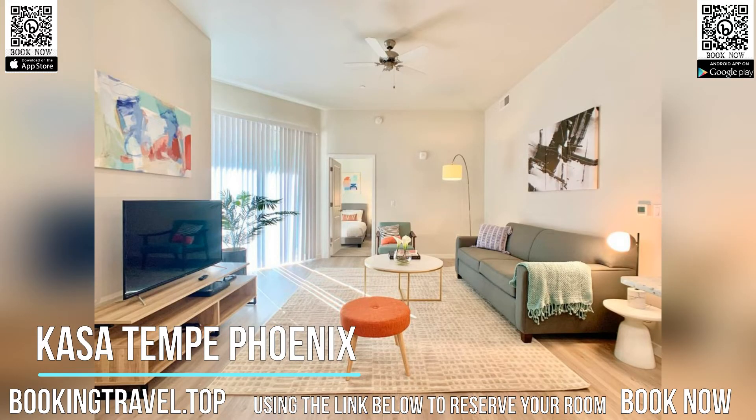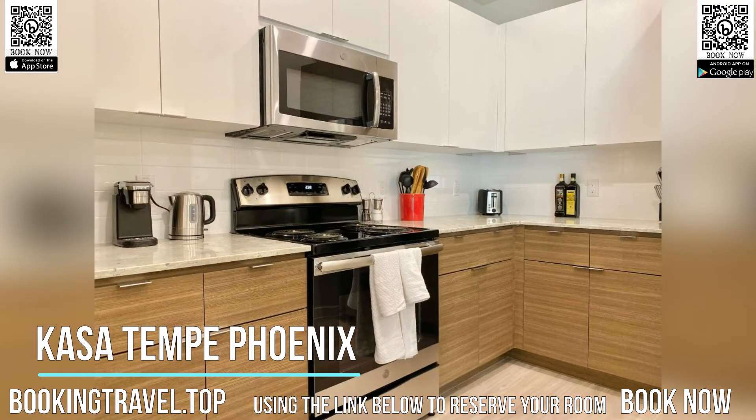A microwave, a fridge, and oven are also featured, as well as an electric teapot and a coffee machine.